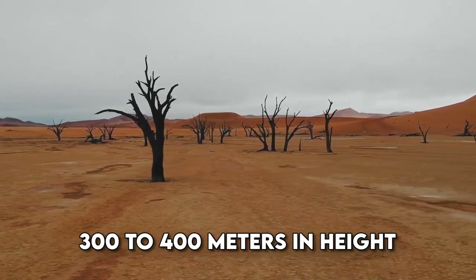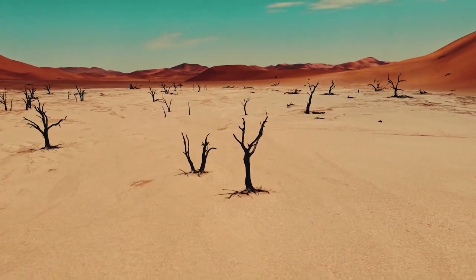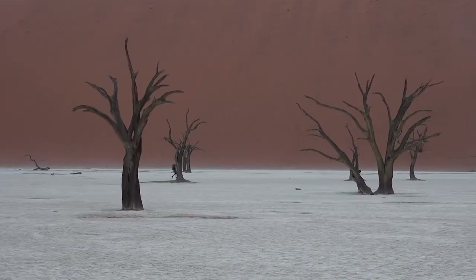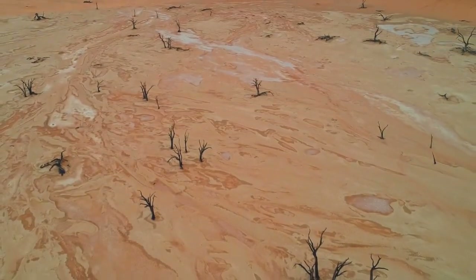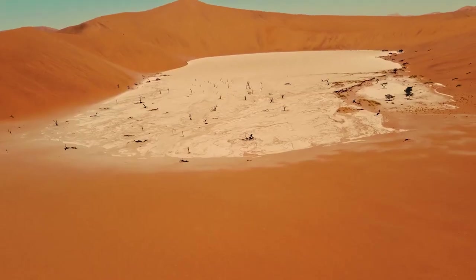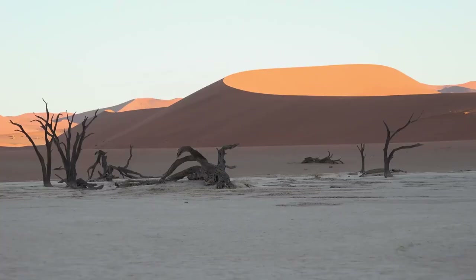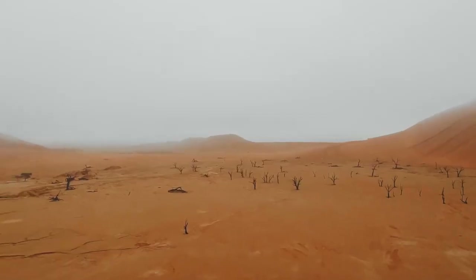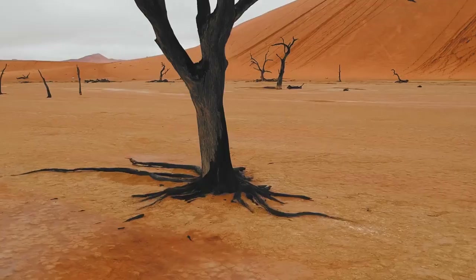Reaching 300 to 400 meters in height, the clay pan formed after the Tsauchab River's floods created temporary pools. As climate changes led to drought and encroaching sand dunes, the once-thriving camel-thorn trees perished around 600 to 700 years ago, leaving blackened, scorched skeletons in the arid landscape. Some resilient plant species endure, adapted to meager morning mist and rare rainfall in this captivating, time-frozen terrain.